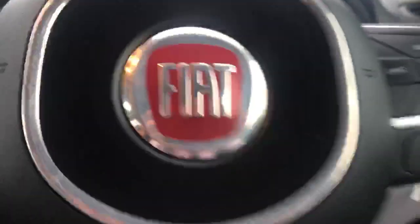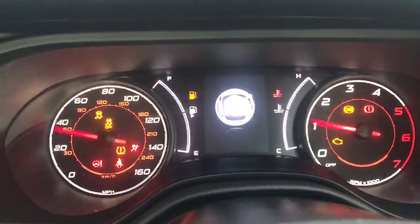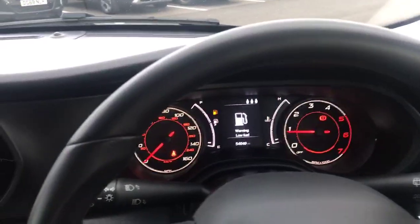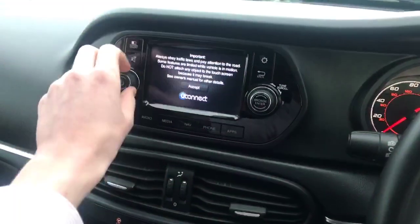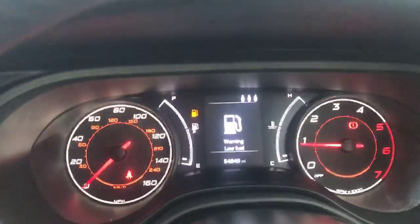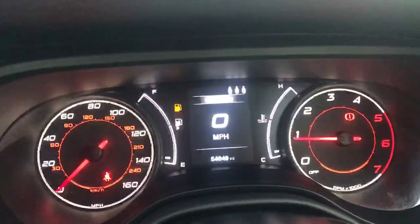I'm going to turn the car on and turn the music down. First of all it's going to tell you that we've got a low fuel level, which is nice — it lets you know. The dashboard lights up and we've got a digital display of your miles per hour there.